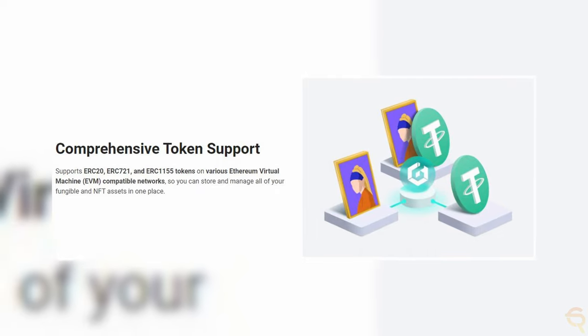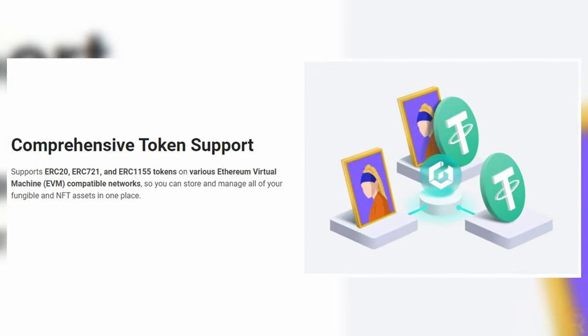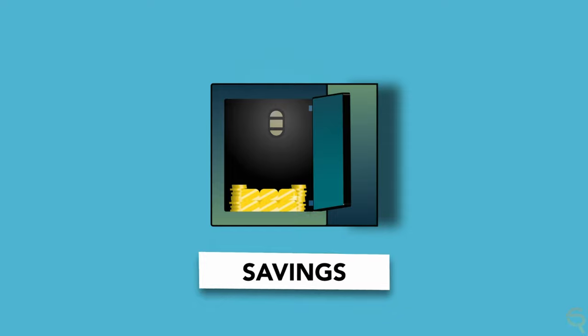They both offer over 3,000 tokens, with the card wallet supporting ERC20, ERC721 and ERC1155 tokens on various Ethereum Virtual Machine compatible networks — so you can store and manage all of your fungible and NFT assets in one place. The Decent Biometric Wallet has advanced security and usability features for extensive cryptocurrency management, while the All-in-One Card Wallet offers a more portable and straightforward solution for accessing digital assets.